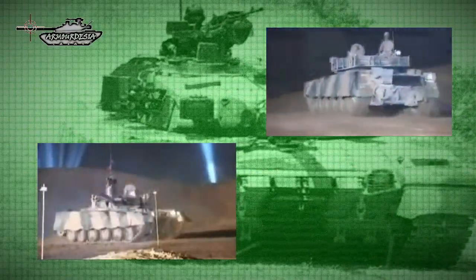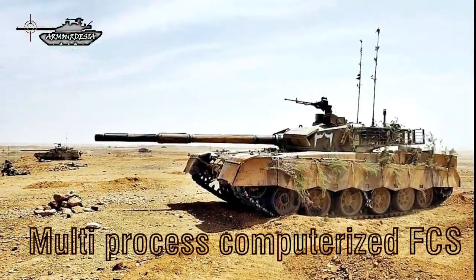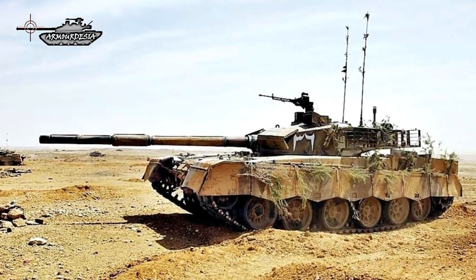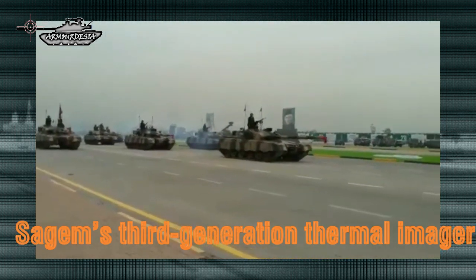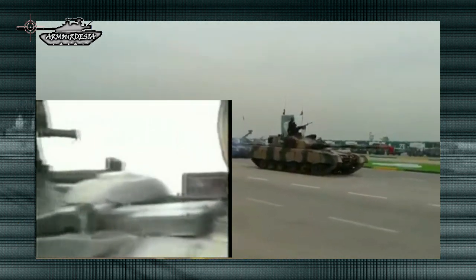The Al Khalid tank is equipped with a multi-process computerized fire control system and gun control system, both of Western origin. It is important to note that the MBT-2000 is armed with a Chinese Norinco fire control system. The Al Khalid tank utilizes French SAGEM third-generation thermal imagers to detect targets. The system can detect targets effectively up to 7 km.